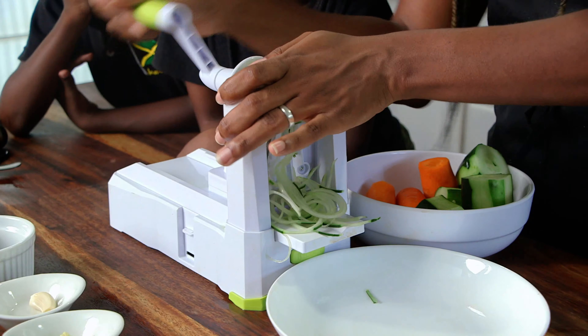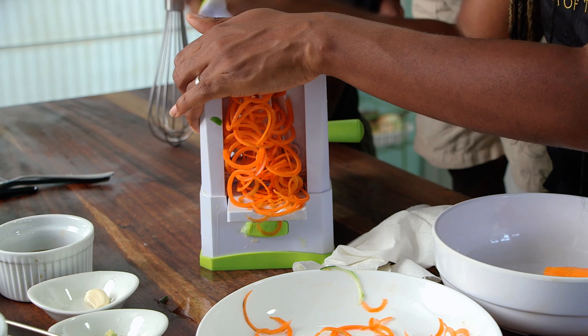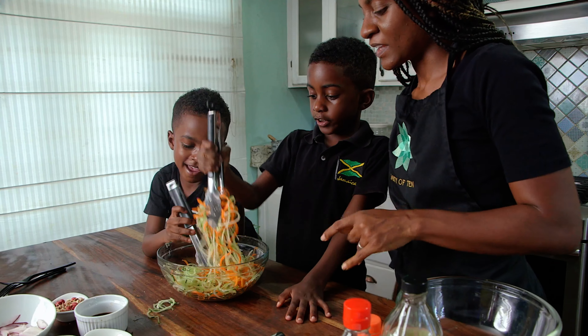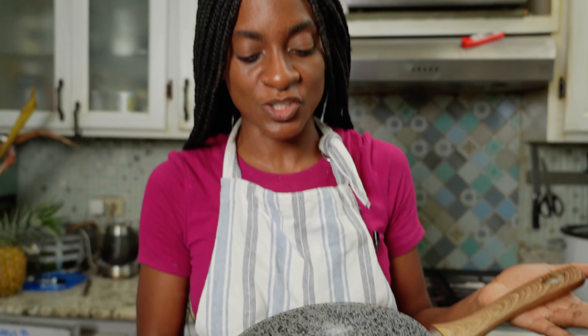Now onto the spiralizer — I love this because it makes veggies into artful and intricate shapes, even impossible shapes you can't achieve with a paring knife. It actually makes vegetables taste differently because of the different shape. I find that eating a cucumber as a noodle is a lot more enjoyable, and my kids agree. Cucumber, zucchini, carrots, apples — spiralize it.